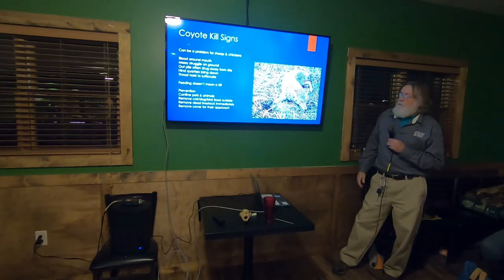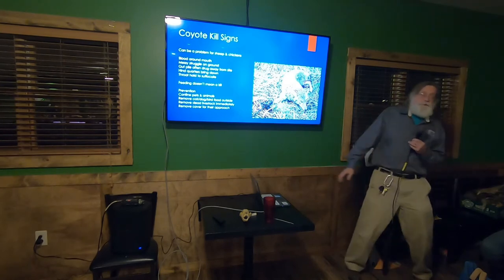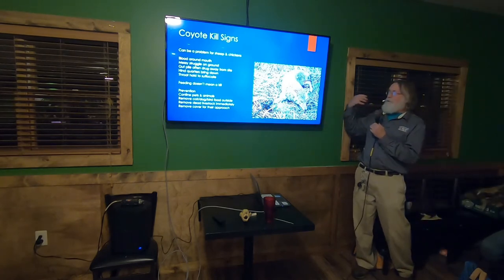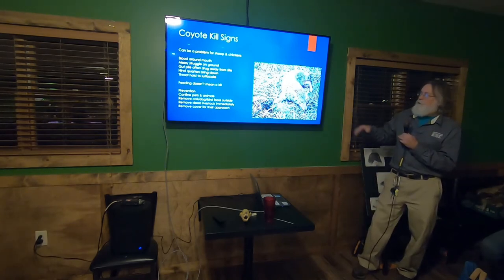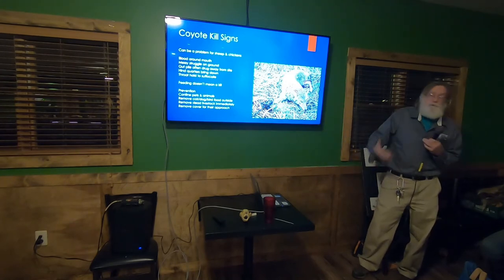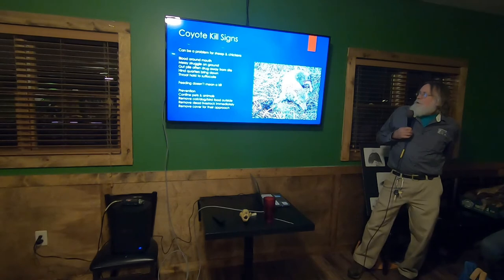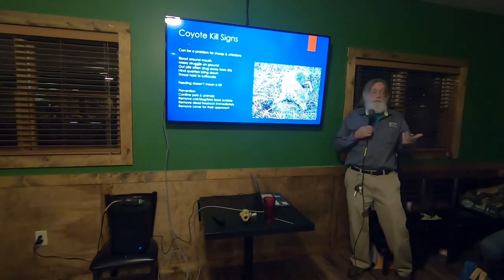Here's a coyote in a trap. Most of the time once an animal is in a trap, it just lies there — it's not constantly fighting the trap. A lot of people have been told that traps are cruel, but a foothold trap just holds the animal. They do have to be dispatched — they're not going to give their fur away. Coyotes and foxes, once you've got them in a trap, are fairly easy to deal with.